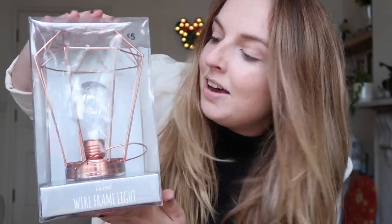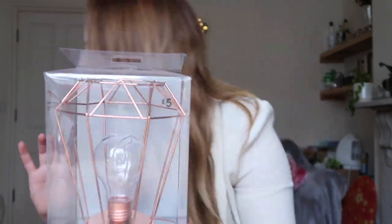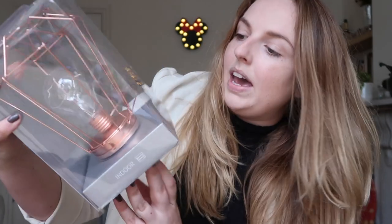Next is this copper light. It was so hard to find — so many were damaged, and I eventually found one on a random shelf where someone had discarded it. That was £5. The laundry bag was £6. I'm going for a copper, grey, and pink feel in my living room and bedroom, and that'll come across in the overall look.